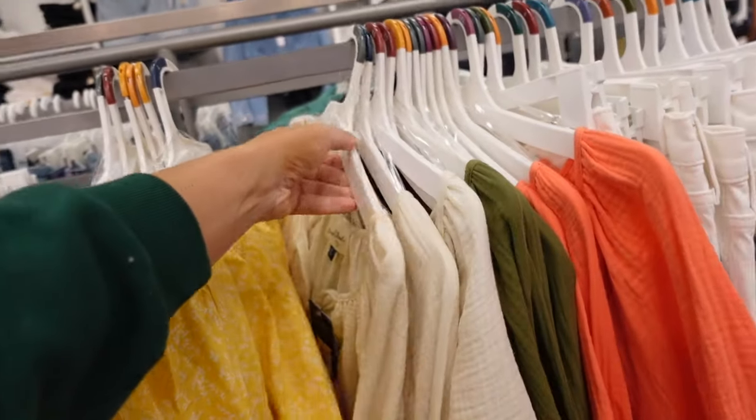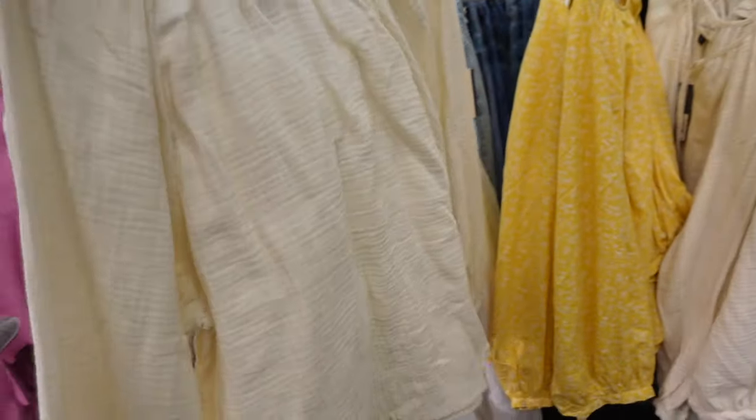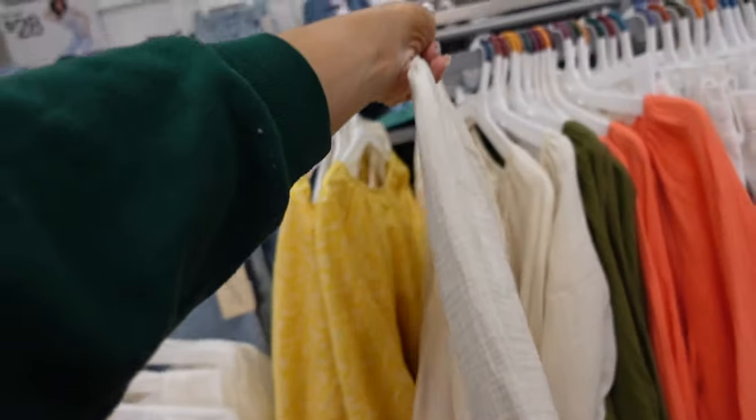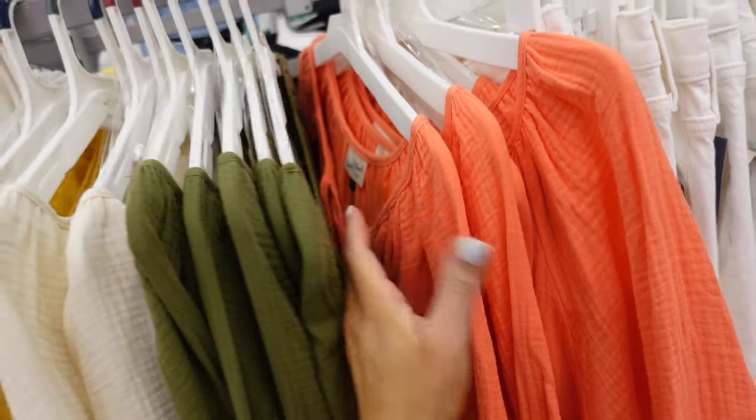Also new gauze tops. These have that tie front with a little button, and button detail on the wrist. Relaxed fit in an ivory, there's also olive and orange. They're $20.